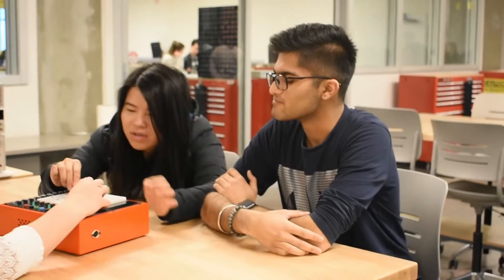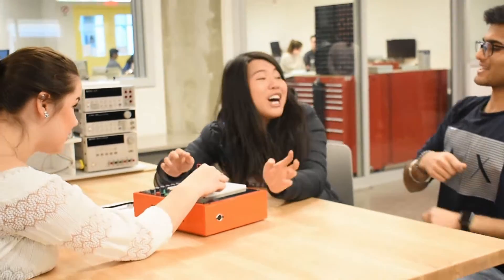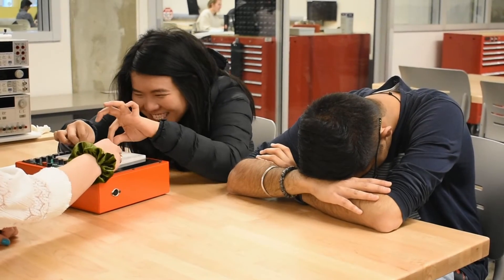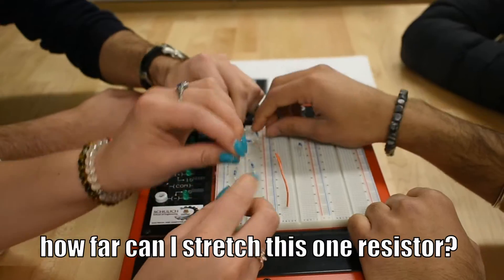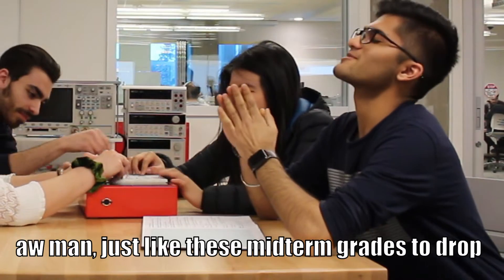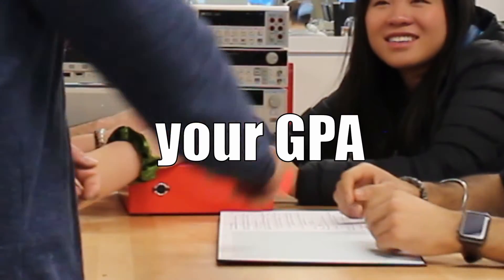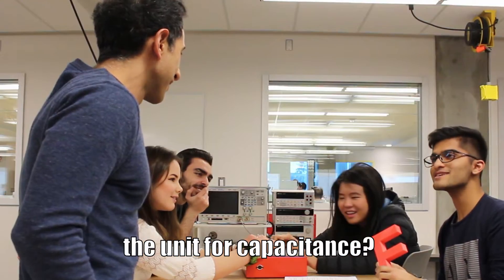I don't even know what to touch this. Don't touch that! What's parallel and what's yellow? 10. How far can I stretch this one resistor? This lab is taking so long. It's just like these midterms. Come on. You know what else is gonna drop? Your GPA. Do we need a capacitor? No, that's too great.